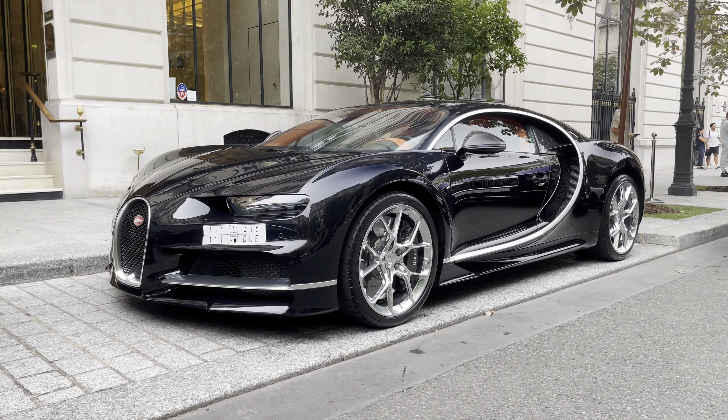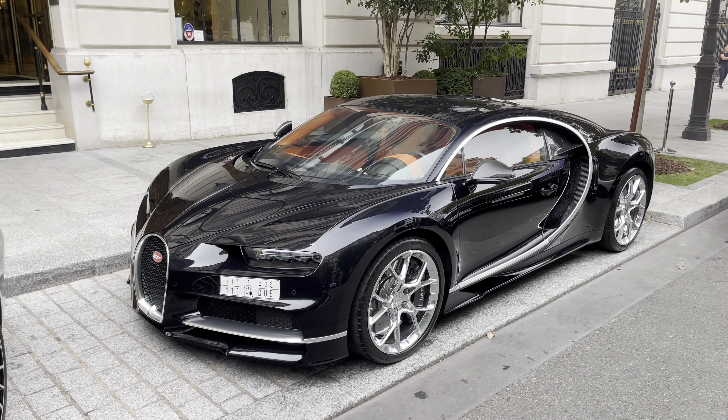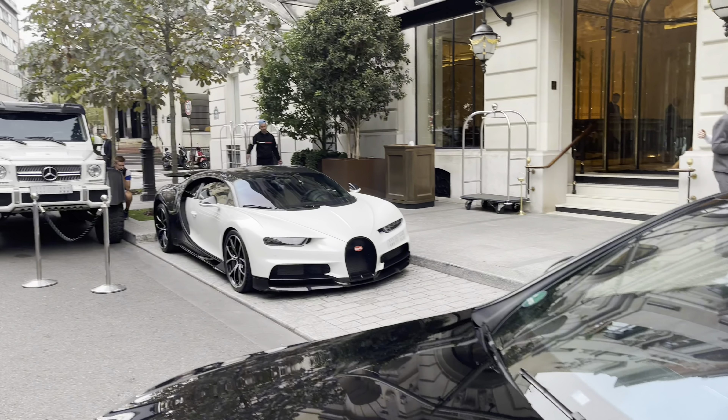Yes, now they are in Paris. Guys, in the comments below let me know which one you prefer — the black one or the white one.